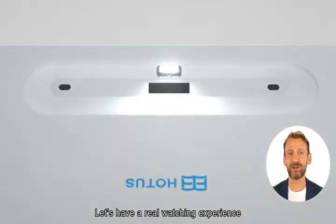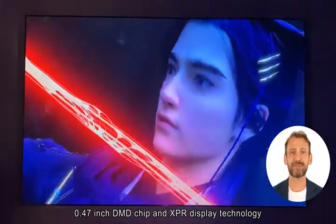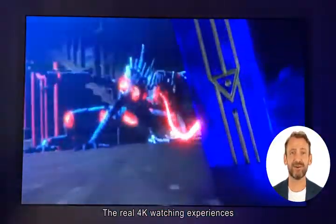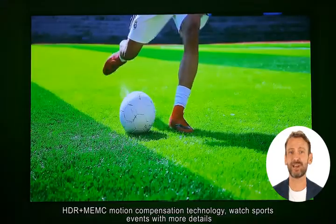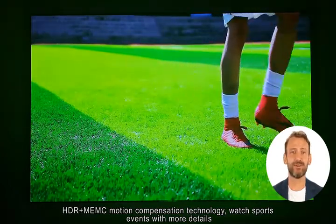Let's have a real watching experience. 0.47-inch DMD chip and XBR display technology deliver real 4K watching experience. HDR plus MEMC motion compensation technology to watch sports events with more details.